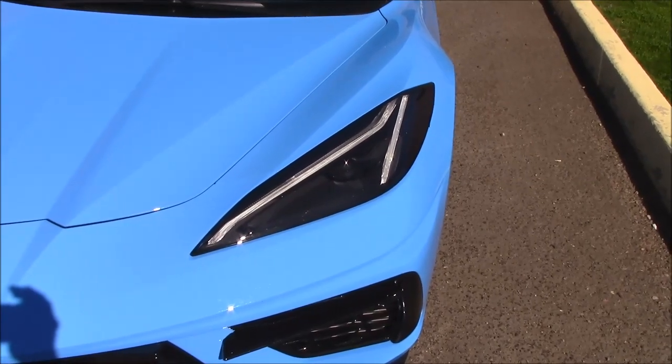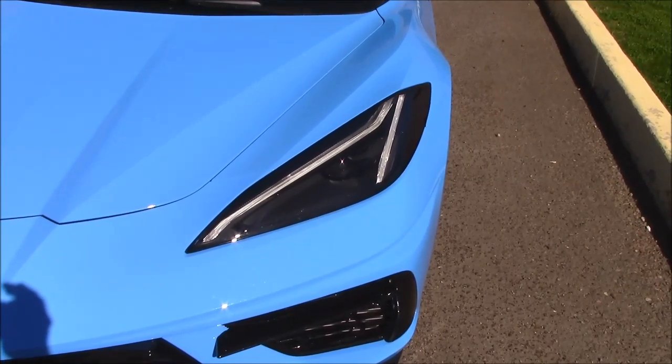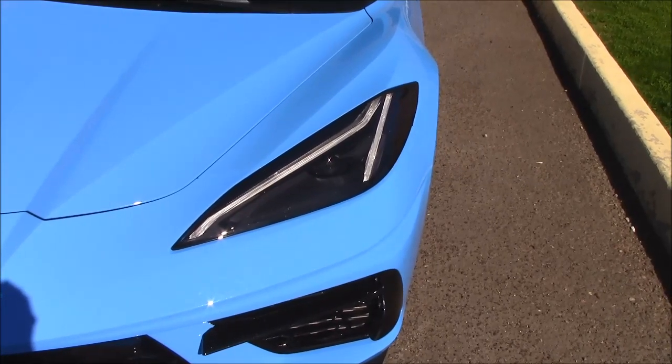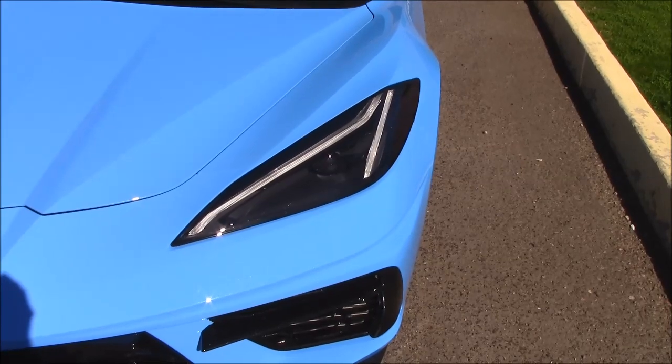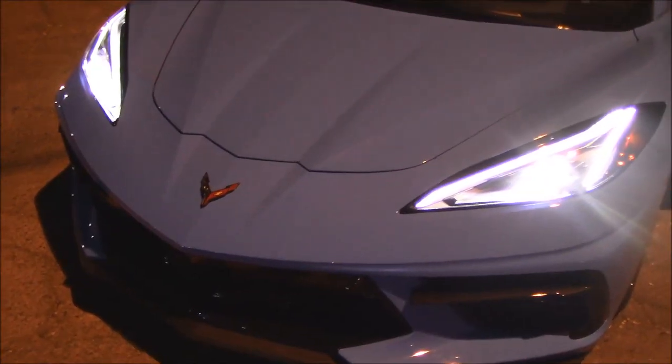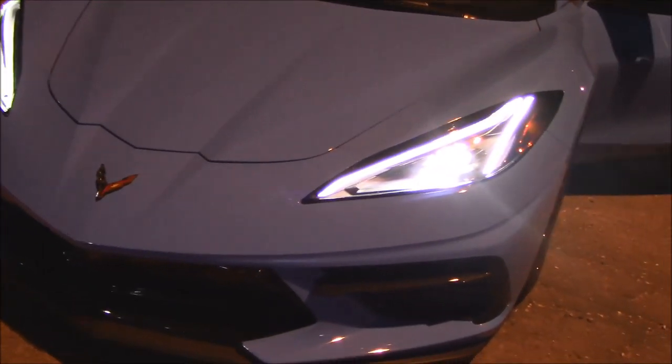The first thing we always do when we get a new car is check for a spare tire — but there's not one on a Corvette, there's no room. The second thing we do is check the headlights in the dark and see how they perform. It's dark enough — let's see what these headlights do. They look pretty bright to me.